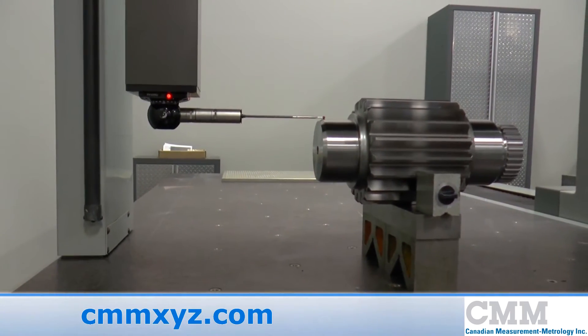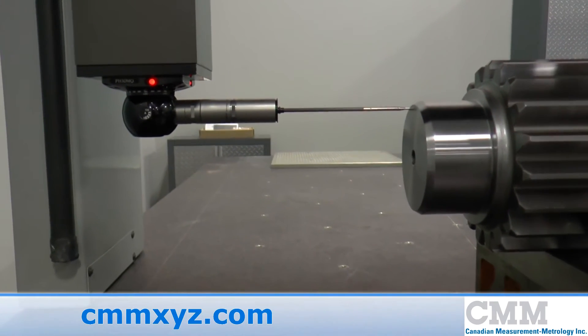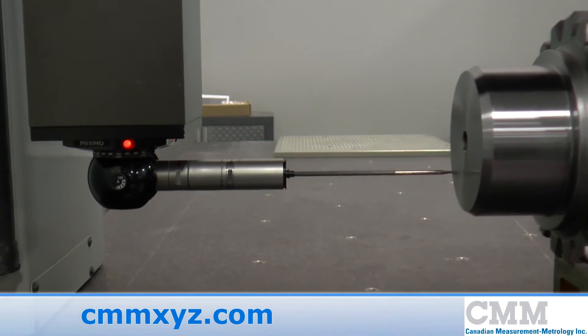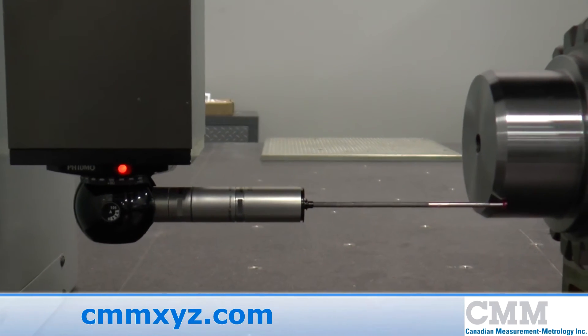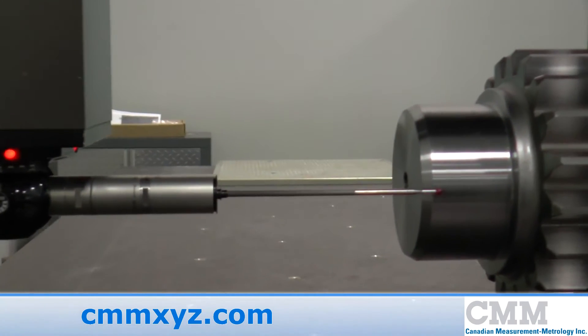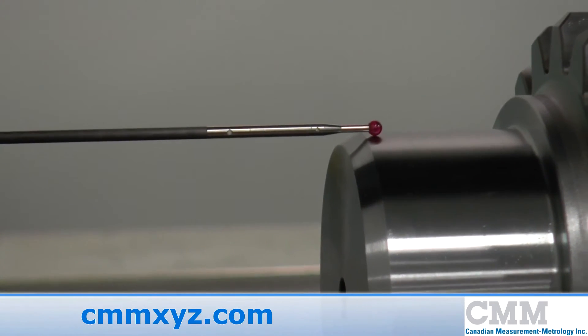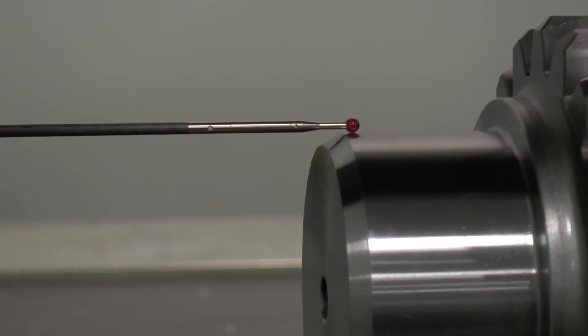Analog scanning devices maintain constant contact with the component and are generally mounted on a direct computer-controlled coordinate measuring machine. Their advantage is precision. They can also function as a tactile measuring system and blend tactile measurements with scanning measurements.